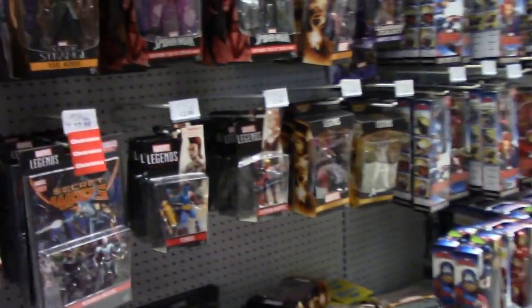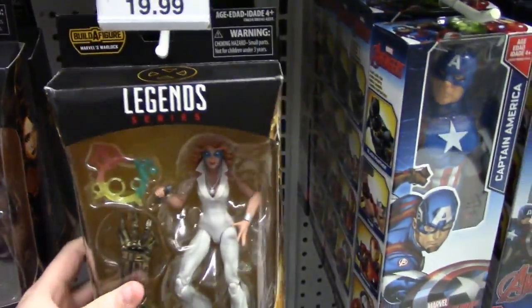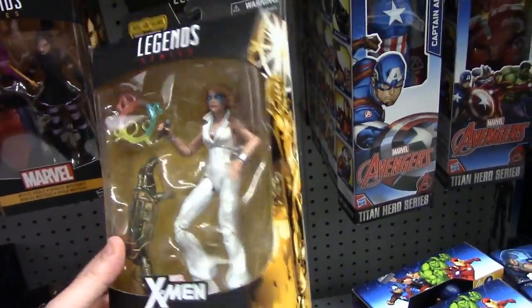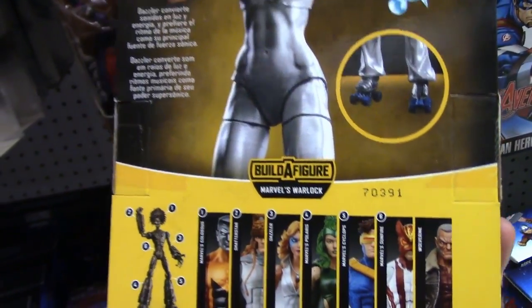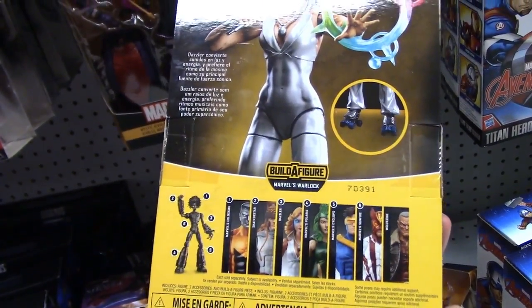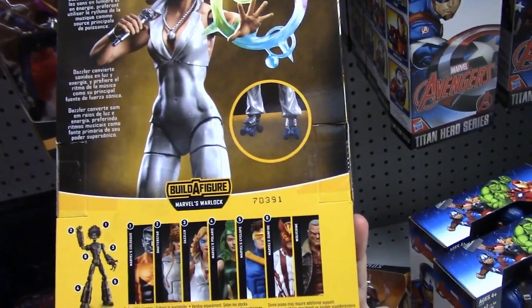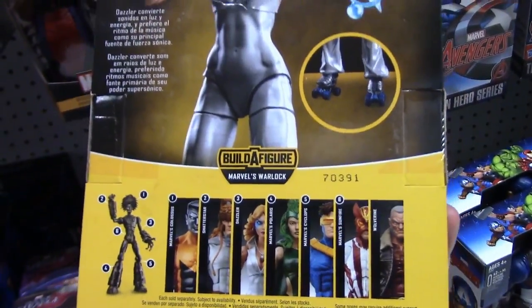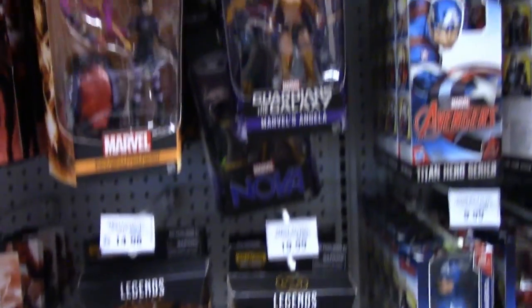I decided to hit Toys R Us first to see what they had and made my rounds. They're actually getting the new Wave of Marvel Legends line in. This is Dazzler, part of the Warlock wave, as you can see here. That's Warlock — a piece needed to build the entire figure. It looks pretty cool. I'm not going to get this wave. The only ones I really like on this particular wave would be the Cyclops and maybe Shatterstar. At least they're starting to get the new Legends wave in, which is really nice.